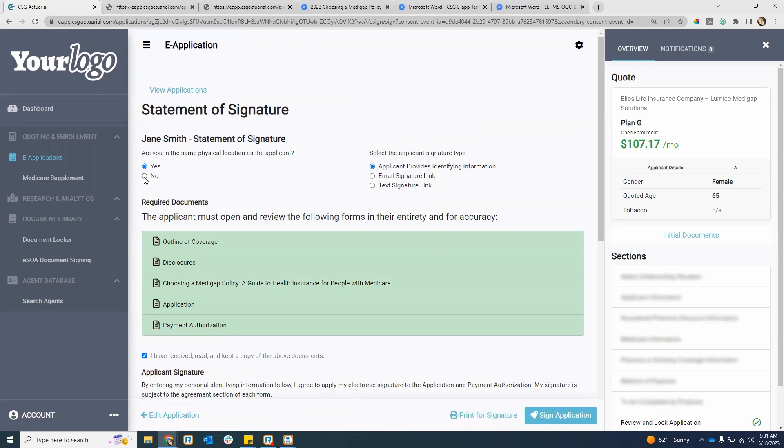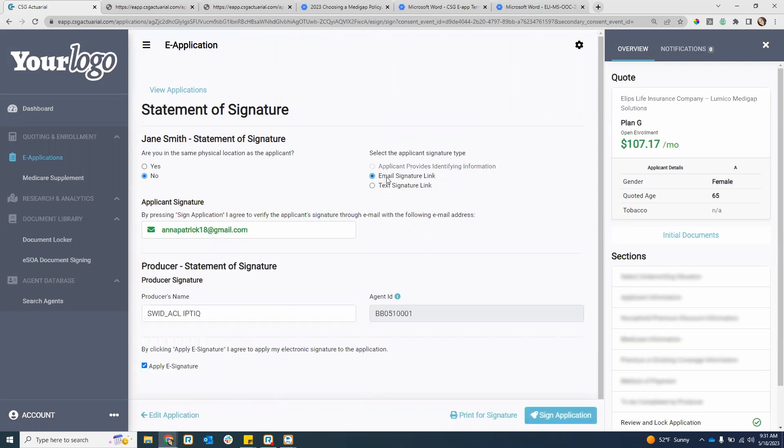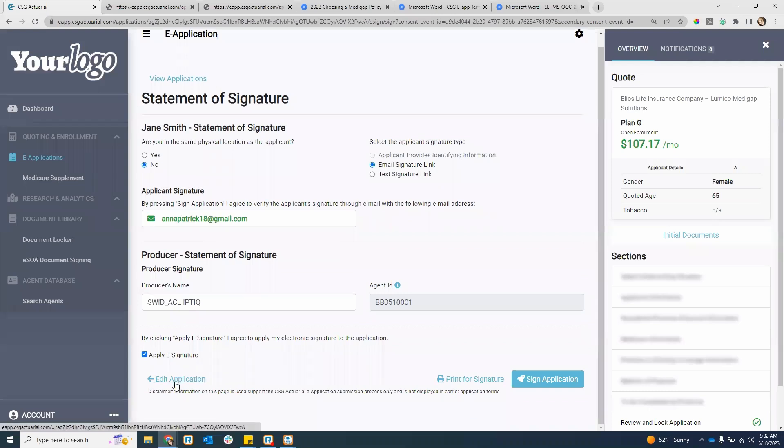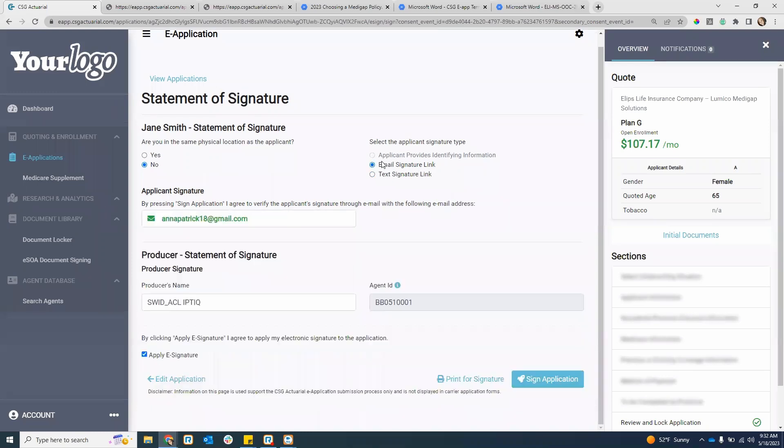If you're not in the same physical location and you answer no, you have email or text. I'm going to show you what the email signature looks like. It automatically carries over the email from the applicant information section. If you need to change this email, you go in and hit edit application and go back to that section. If you're doing a text signature, it automatically carries over the phone number on the application. You can change this to a cell phone number here. The only one you can't change here is the email — you have to go back into edit section for that.